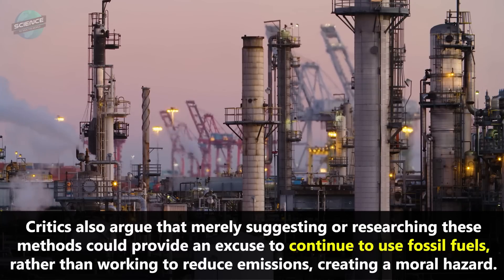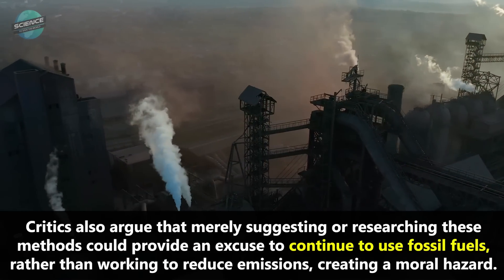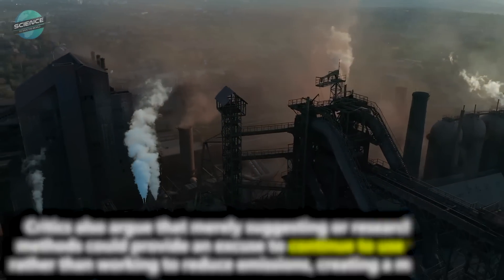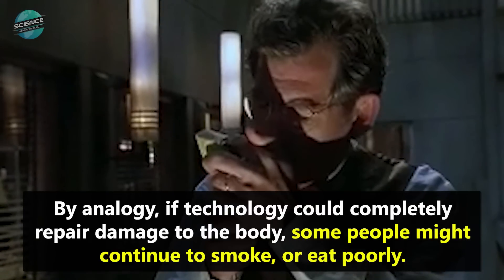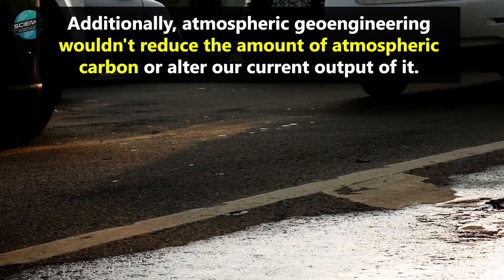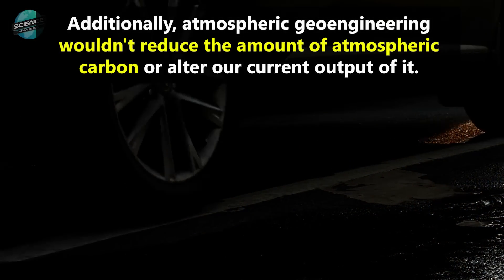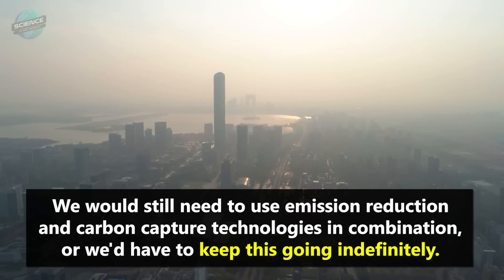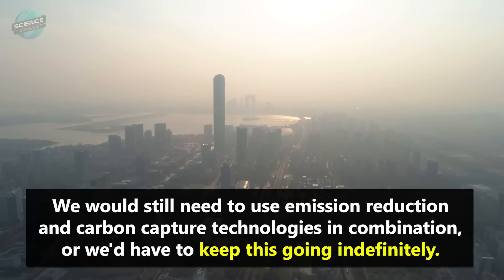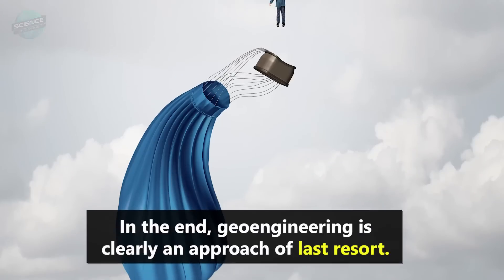Critics also argue that merely suggesting or researching these methods could provide an excuse to continue to use fossil fuels rather than working to reduce emissions, creating a moral hazard. By analogy, if technology could completely repair damage to the body, some people might continue to smoke or eat poorly. Additionally, atmospheric geoengineering wouldn't reduce the amount of atmospheric carbon or alter our current output of it. We would still need to use emission reduction and carbon capture technologies in combination, or we'd have to keep this going indefinitely.